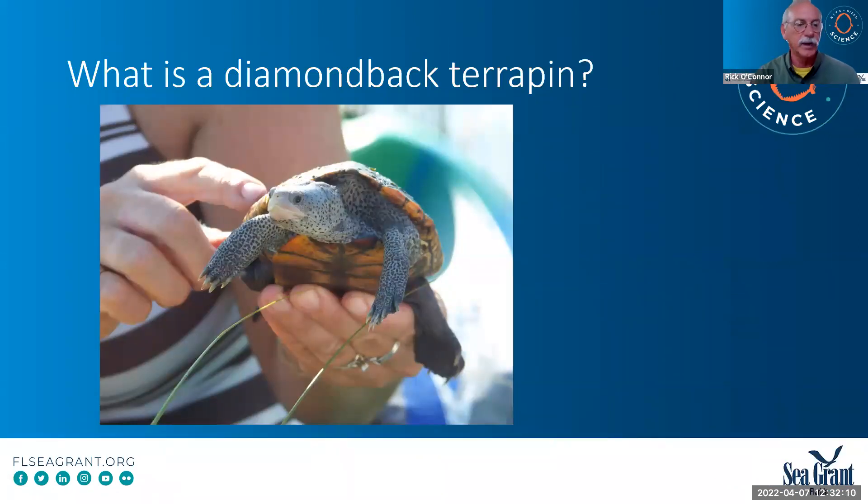What is a terrapin? A lot of folks who do know about it are from the mid-Atlantic area. They're much more abundant in the Chesapeake area than they are here or along the eastern coast of the United States in general. But in Florida, a lot of folks are not aware of this thing. There are actually seven subspecies of terrapins — five of those are found in Florida and three of them are only found in Florida. So if you're looking at diversity, we are a really important state as far as this animal's concerned.